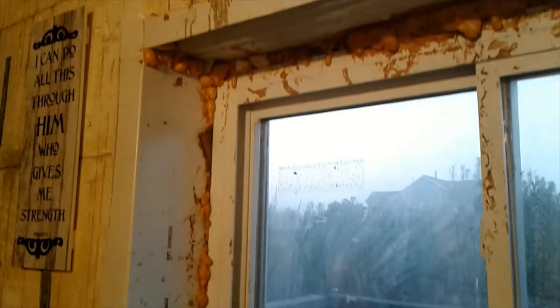This is my favorite window of the entire house. This is how we bought it — this is not anything I did, this is literally how it came. Can't make this stuff up at this house.